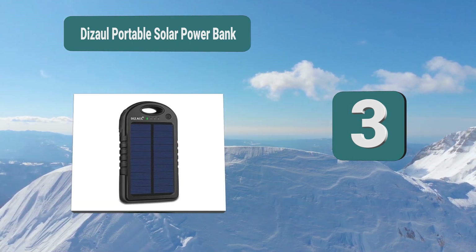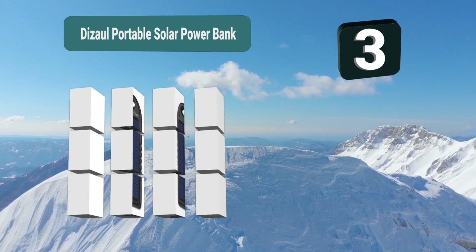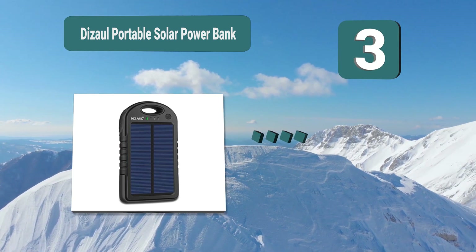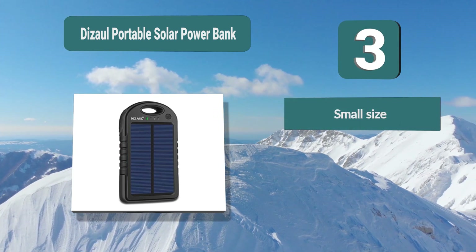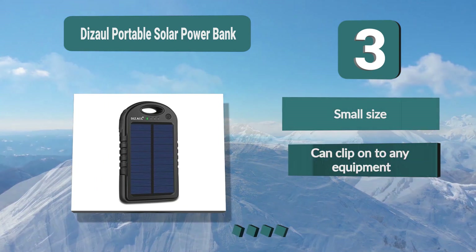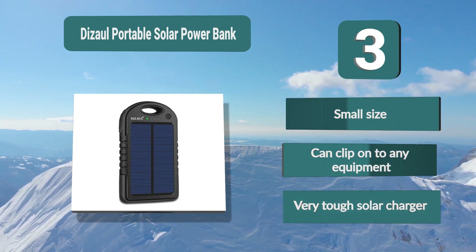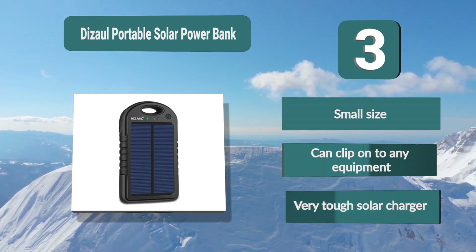Number 3: Desol Portable Solar Power Bank. This is a compact solar charger that can be easily attached to any part of your bag or equipment, as it's meant to be easily clipped on. It is also a very resistant device with a shockproof casing so it won't be damaged. Key features: small size, can clip onto any equipment, very tough solar charger.